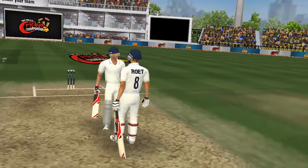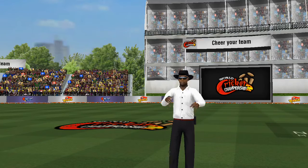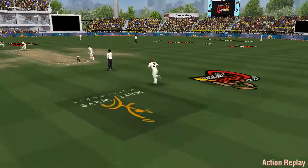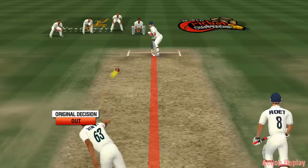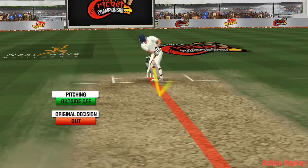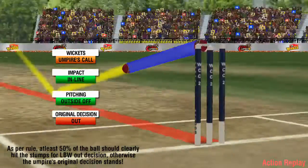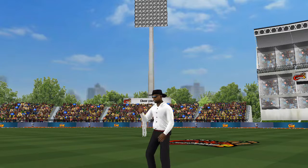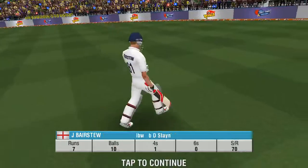Looks like they'll go up for the review. Yes, they've decided to go to the third umpire. Out, says the umpire again, and huge celebrations from the fielding unit.